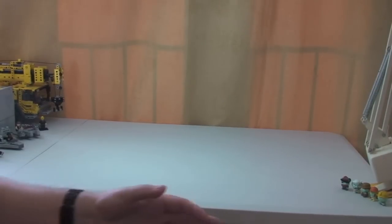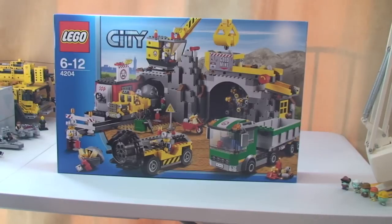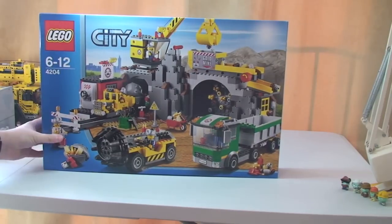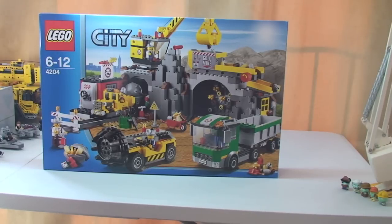Right, let's get straight into this. First one we've got is Lego City 4204 — this is the Mine. I wanted this one for a while. I think it's been discontinued now, so I got this on a deal on Amazon.